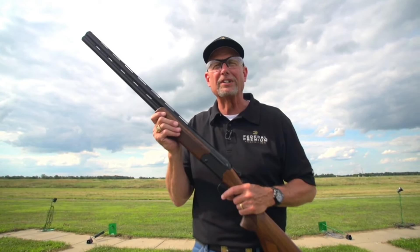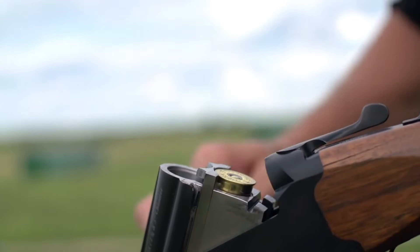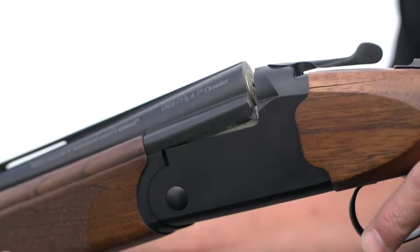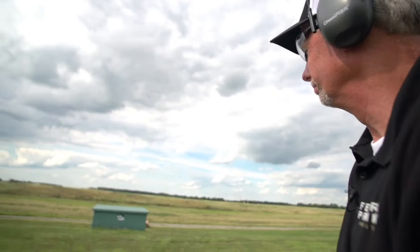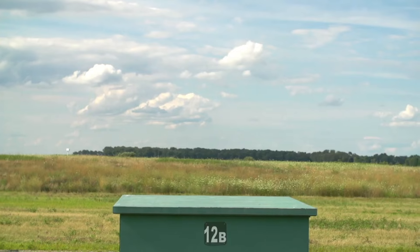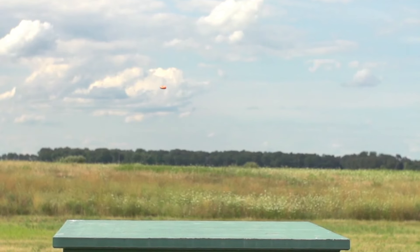Whether you're hunting upland game or breaking clays, the Stevens 555 delivers reliable performance at an accessible price point. Experience the dependability and affordability of Stevens firearms with the 555 Over-And-Under Shotgun and enjoy a great shooting experience without breaking the bank.